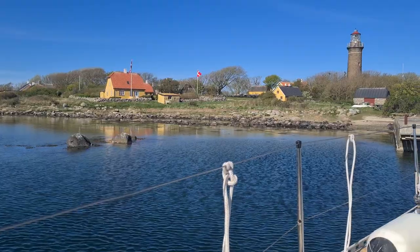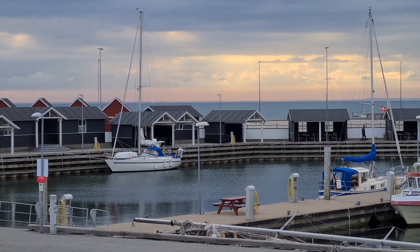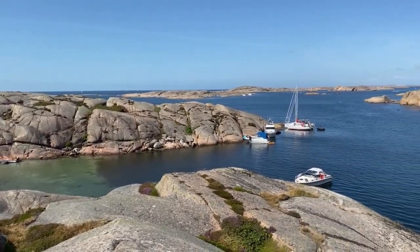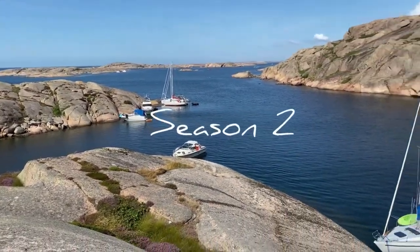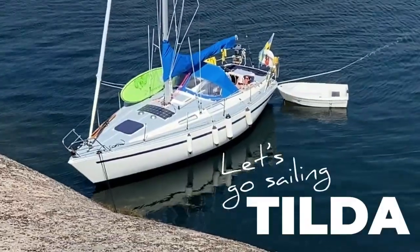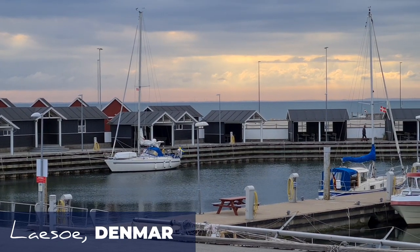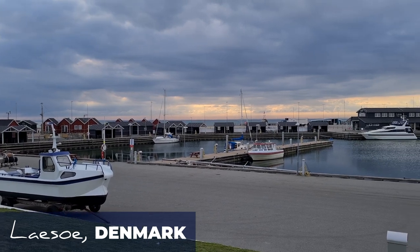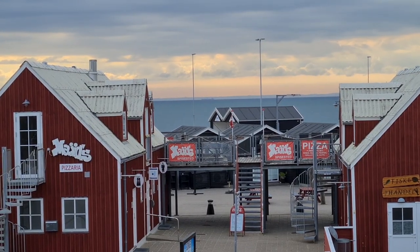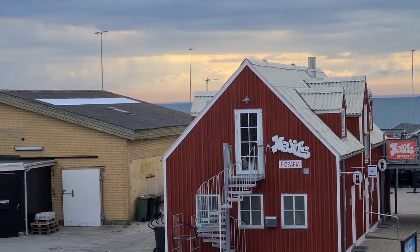In the last episode we sailed to some really beautiful places in the north of Denmark. In this episode we start by revisiting Lhasa. Lhasa has two ports and this time we went to the west side, and we both enjoyed this place more.